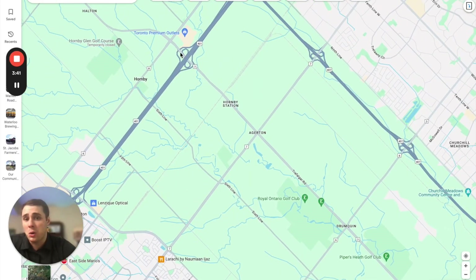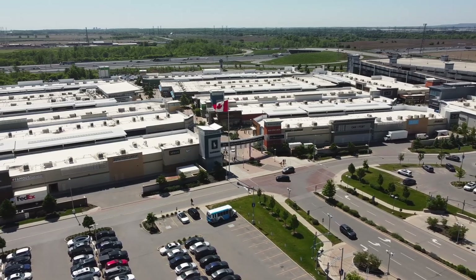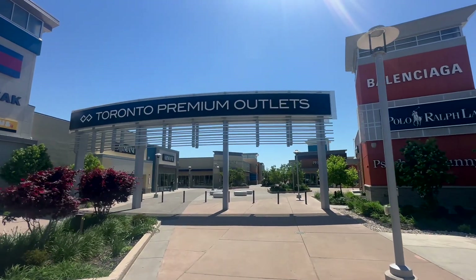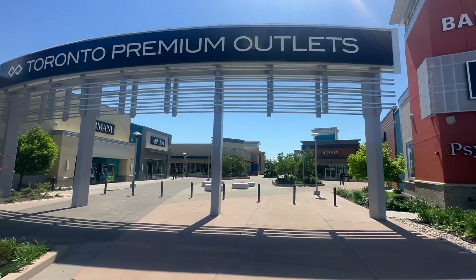Just a short drive from these communities along the 401 is where you'll find the Toronto Premium Outlets — though it's really more in the Milton-Brampton or Milton-Mississauga area depending on where you're looking.